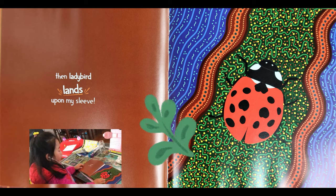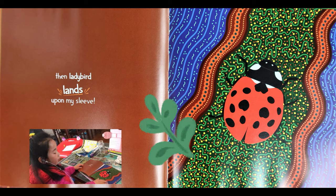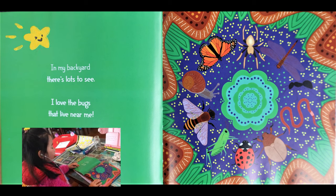Then ladybird lands upon my sleeve. The ladybird comes in yellow and red. The red is the goodest one and the yellow is the baddest one. In my backyard, there's lots to see. I love the bugs that live near me.